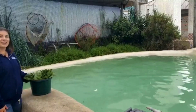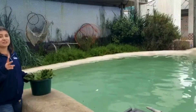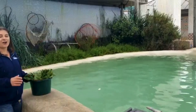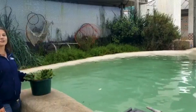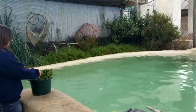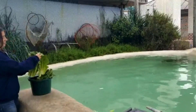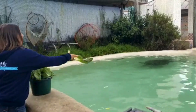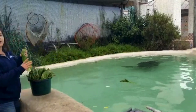Here at the Living Coast, we are actually home to two different species of sea turtles, but up front, as soon as you walk in to our facility, you get a chance to see our green sea turtles at Turtle Lagoon. Today I'm going to be feeding them a nice lovely mixture of romaine lettuce. Let's see if we can get them to come on over.